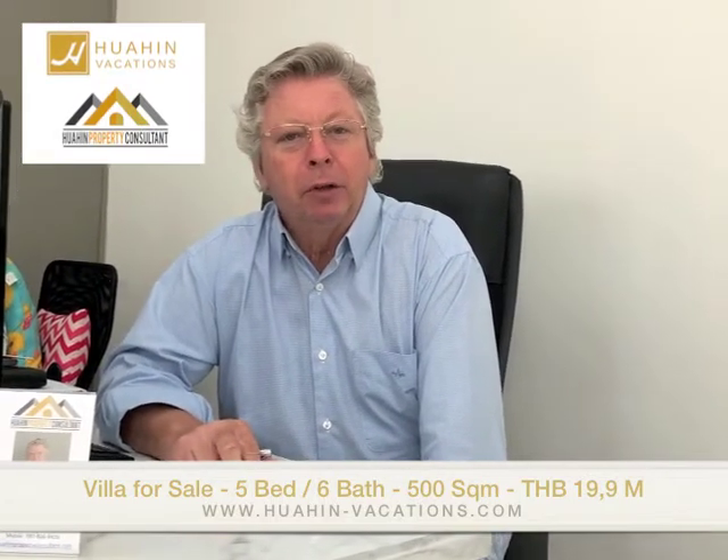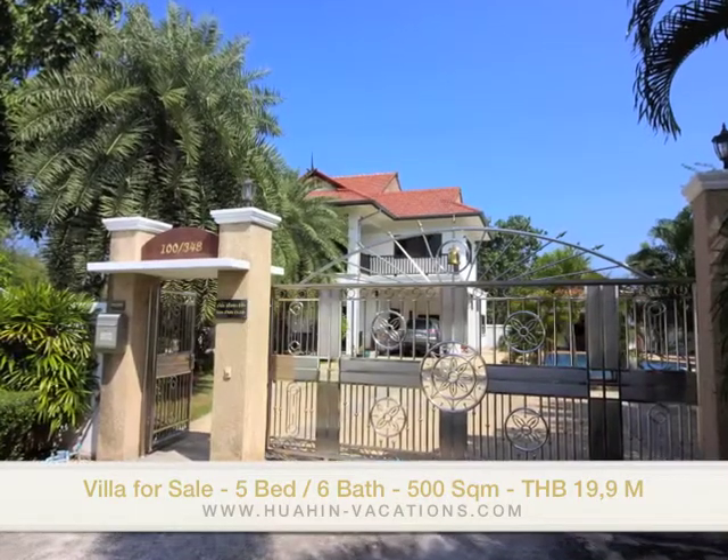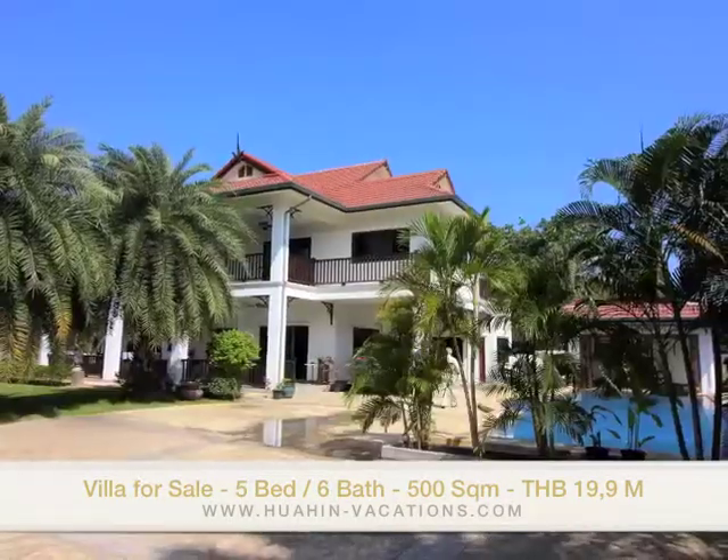Today we're going to show you a house in a project called Sunset Village. Sunset Village is a very beautiful development about 10 kilometers from the center of Owe Hing. In this area there will also be a new train station. The house is a real family house.